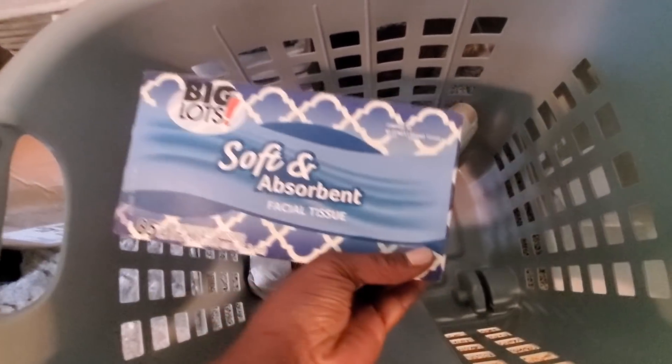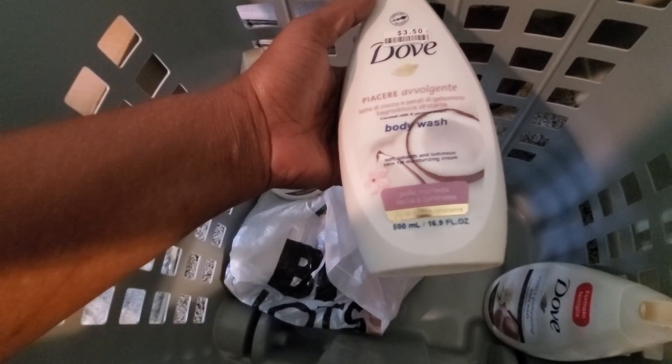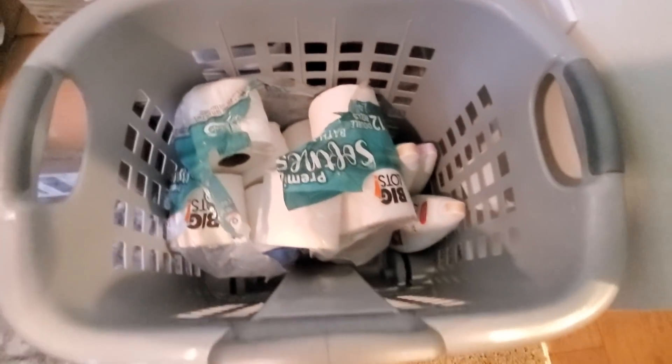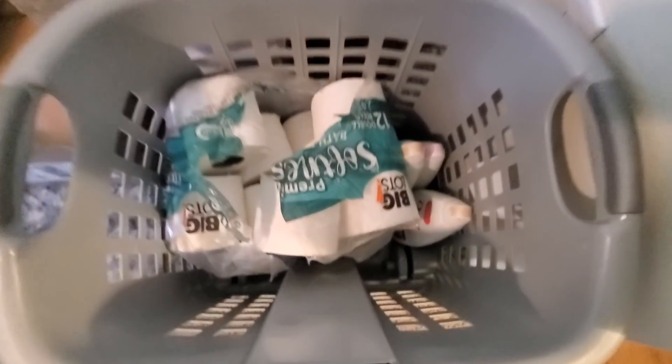Also, part of that Big Lots haul was toilet paper and Kleenex - a box of Kleenex. And I found a Dove body wash, shea butter and vanilla - two of those. And then a Pelimor - coconut milk and jasmine petals. And Epsom salt - that one is fragrance-free. There we go with the Big Lots haul. Oh, and this basket - this whole laundry basket right there. And so that is it with that Big Lots haul.